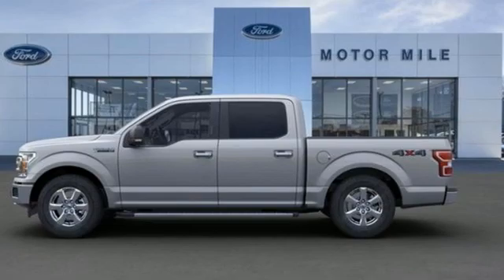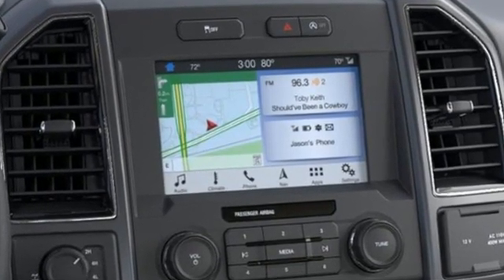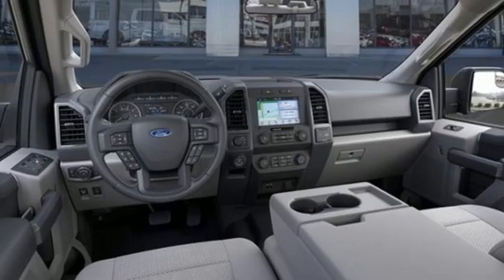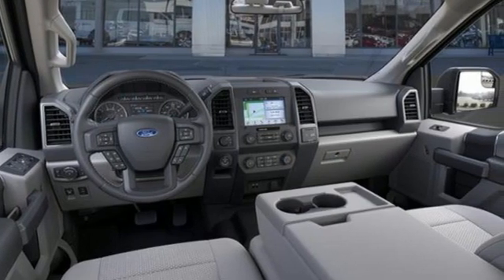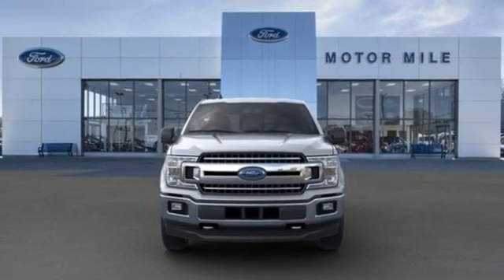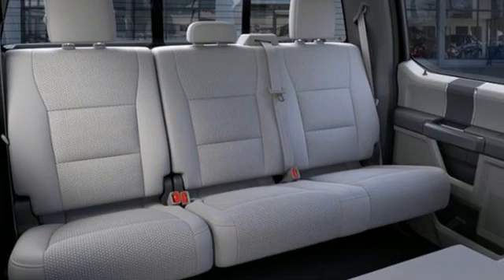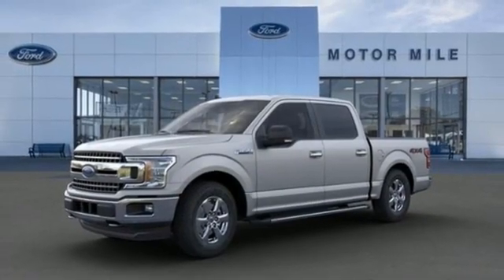It comes with all the amenities you need: twin-turbo V6 engine, electronic shift on the fly, automatic transmission, active grille shutters, three 12-volt power outlets, manual tilting steering column, front tow hooks, gas pressurized shocks, and four-wheel drive. The time is now.